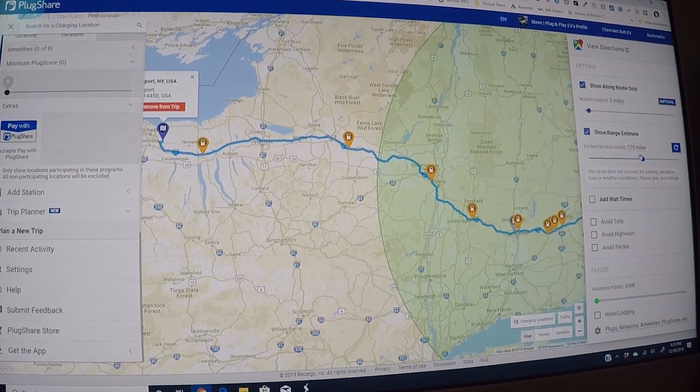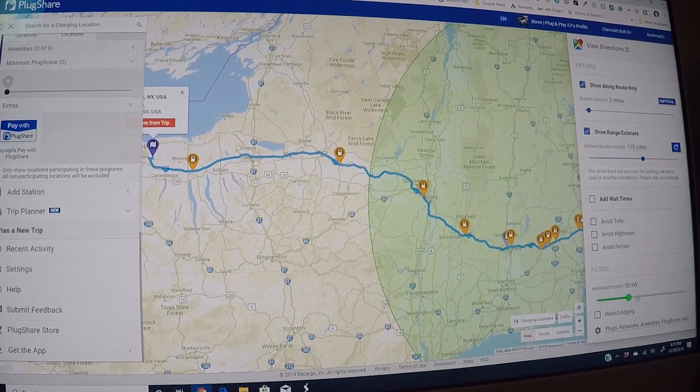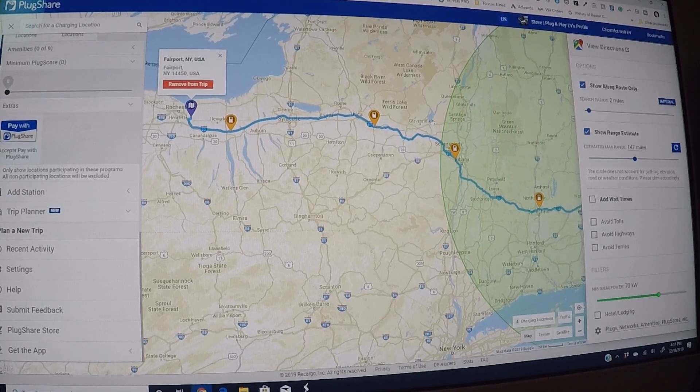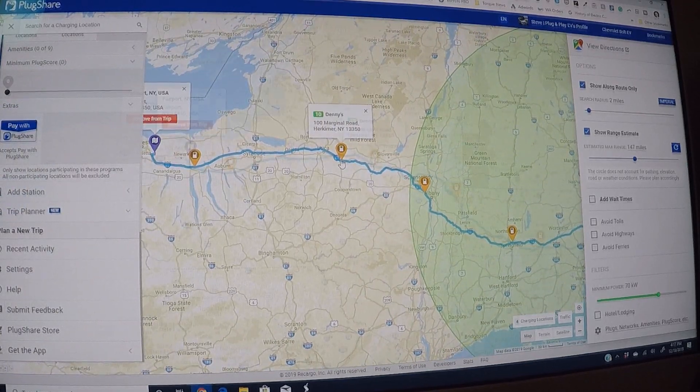You can filter by minimum charger speed — setting it to 70 kilowatts essentially leaves only Electrify America stations on the map, filtering out the EVgo sites. Plugshare is generally the best tool to use combined with your own knowledge of your car. If you don't have that experience, A Better Route Planner provides a good middle ground. As for other manufacturers' software, I'd bet they're still not as good as ABRP and Plugshare. The Chevy app is basically useless — it doesn't have the key stations that make up the second half of this trip, and gets completely lost after Albany.